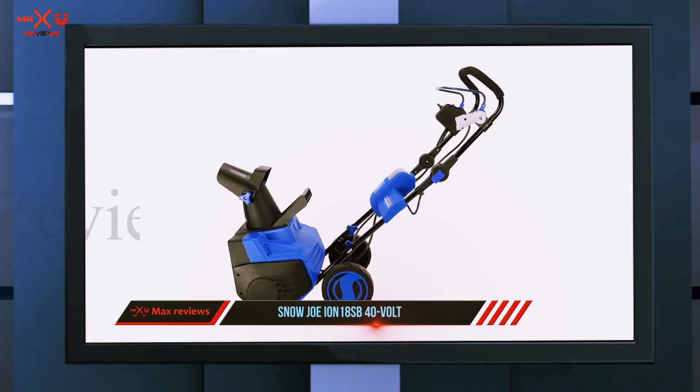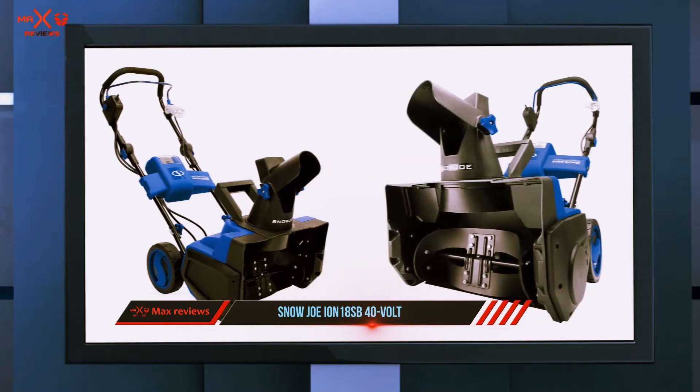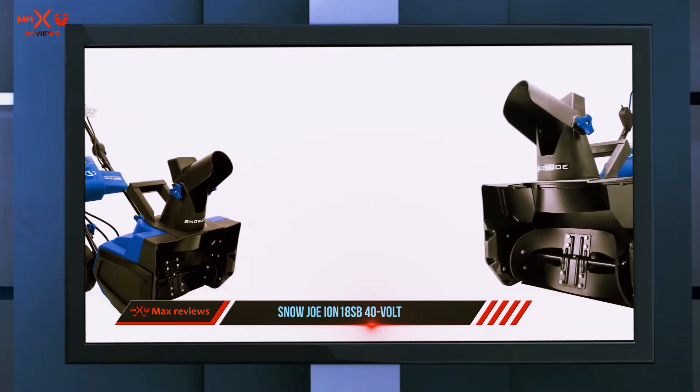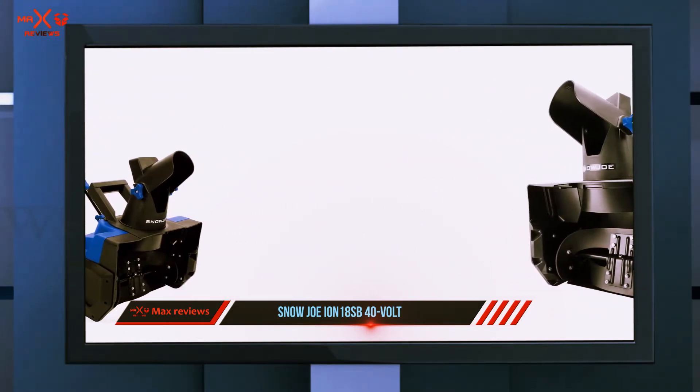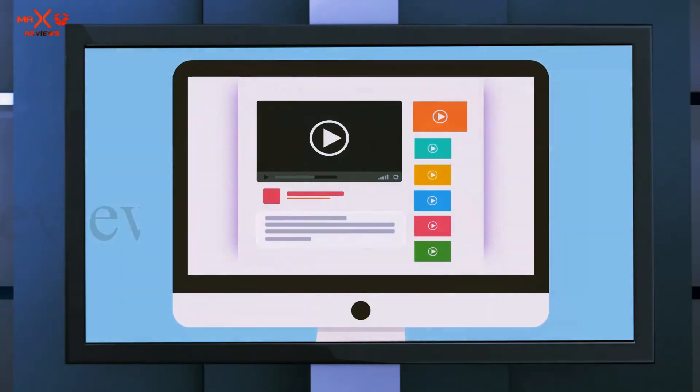This snow blower will make an 18-inch path and can go through snow that is eight inches deep. The steel auger rotates two rubber blades that can move up to 495 pounds of snow per minute. The chute rotates 180 degrees and throws the snow about 20 feet. Check out the description for more information and the latest price.